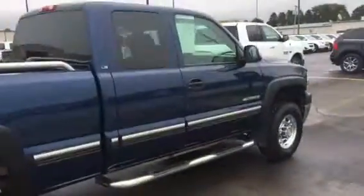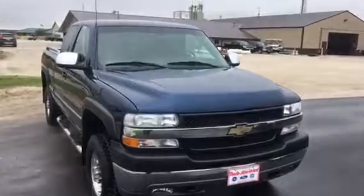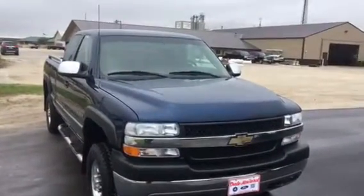Tires have got really good tread on them. Very clean inside. Just a really nice truck. 6 liter gas, 60,000 miles.